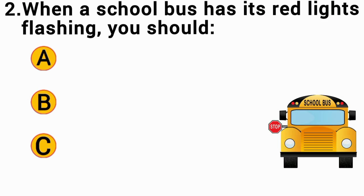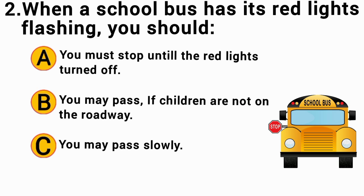When a school bus has its red lights flashing, you should: The correct answer is A — you must stop until the red lights turn off.